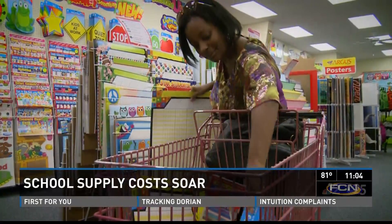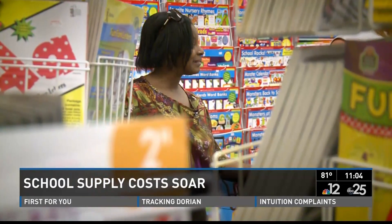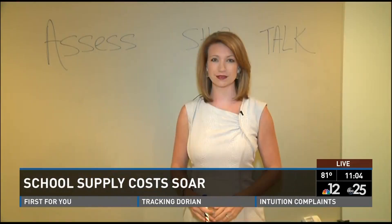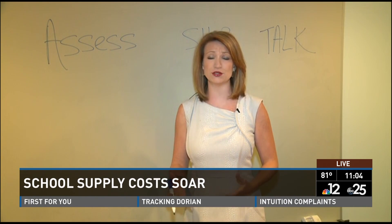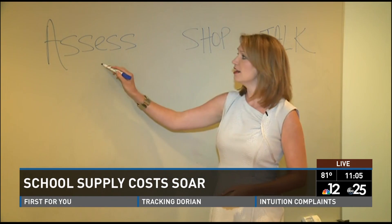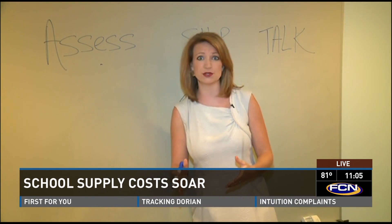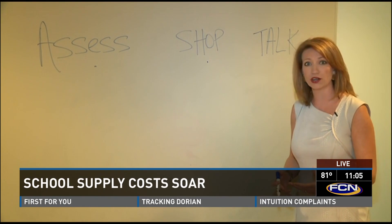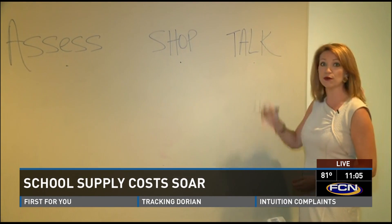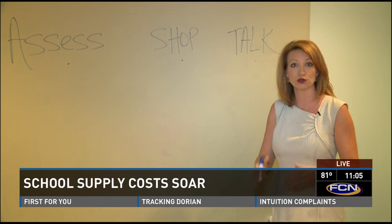She keeps her eye out for a deal and says she's ready to bargain hunt for her daughter. The study provides some suggestions to mitigate those costs. First, assess what you already have — if you already have a calculator from last year, you might be able to use it this year. Second, shop around and look for good bargains. And third, talk to your neighbors — maybe they have a kid going into fifth grade who can pass on some of their supplies to your child.